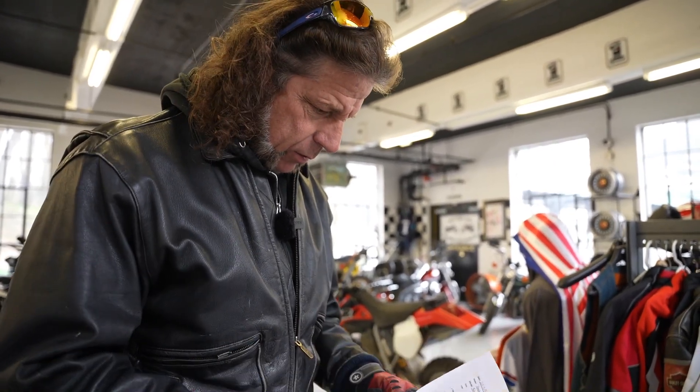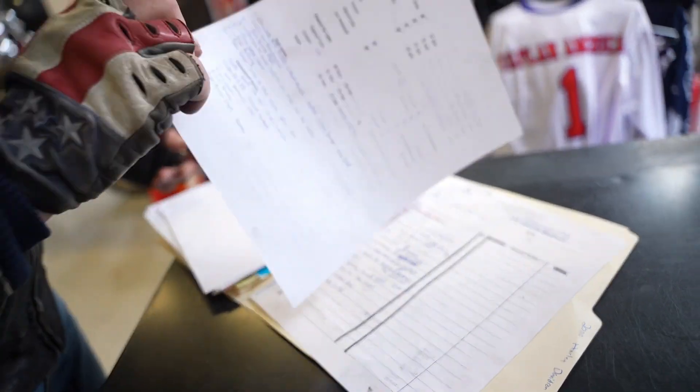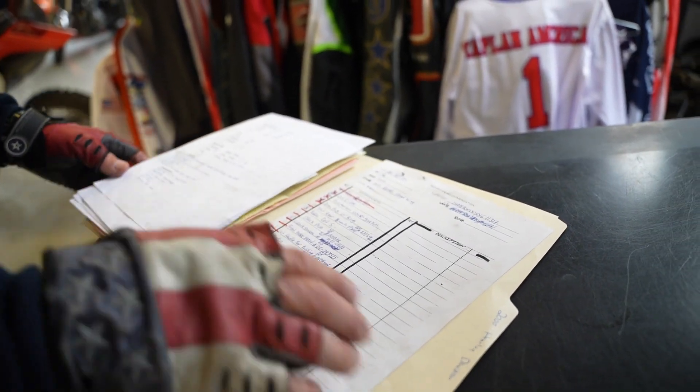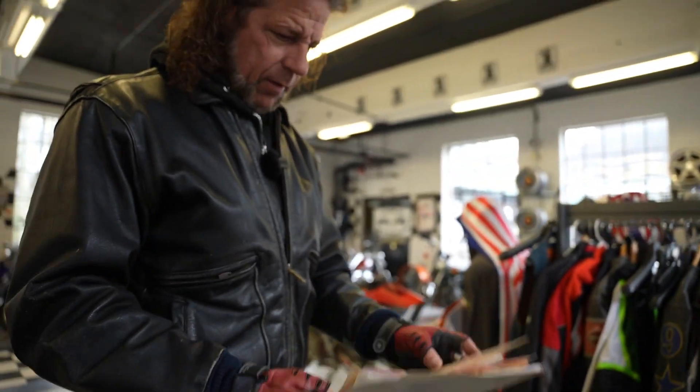This is what we call a no-excuses bike — fully serviced, fully documented, full provenance, one owner Road King. That's essentially cosmetically brand new and mechanically perfect.